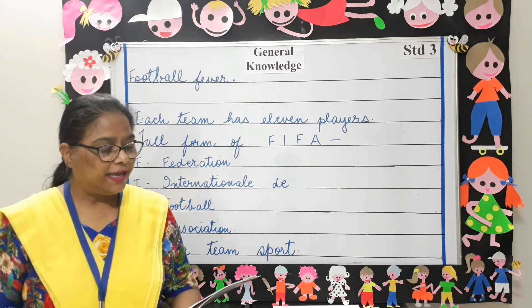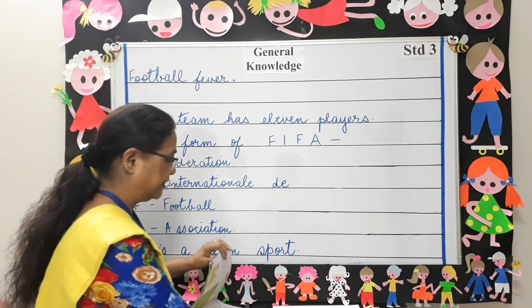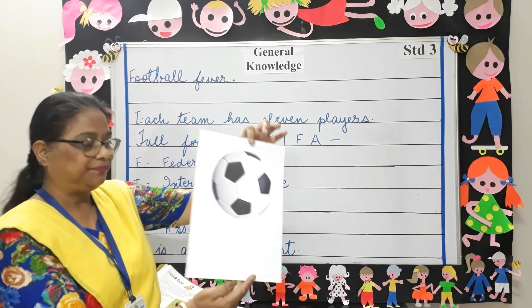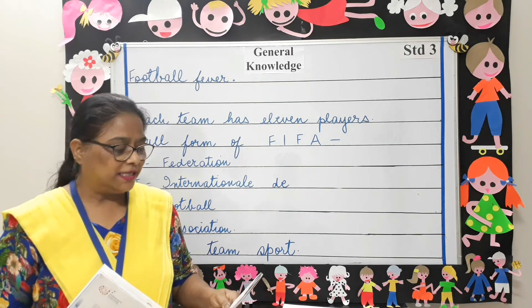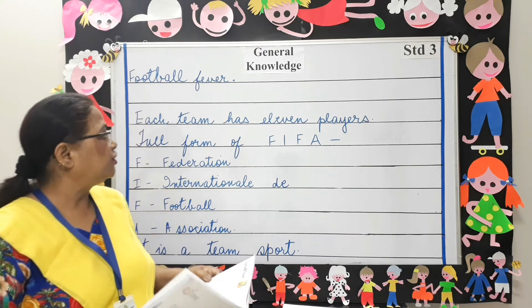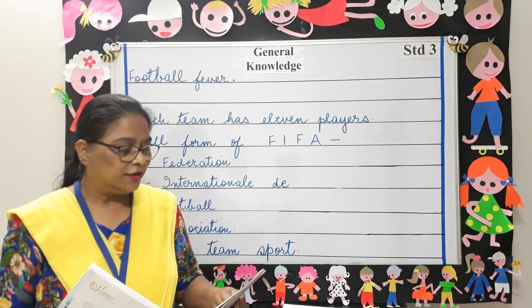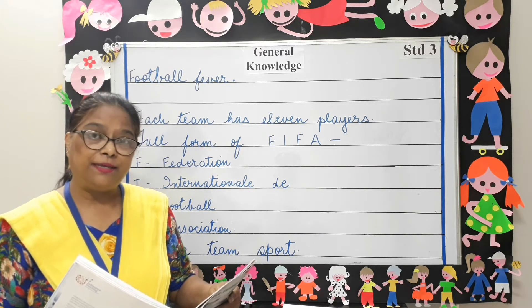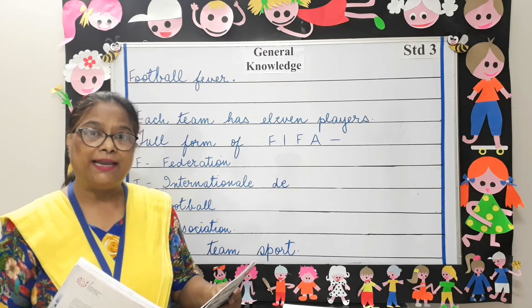Football is one of the most popular sports in the world, and this is a football. This game is played between two teams and each team has 11 players. The players try to score a goal by kicking the ball into the other team's goal with any part of the body other than arms and hands.